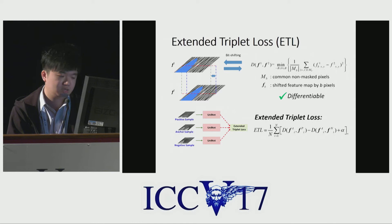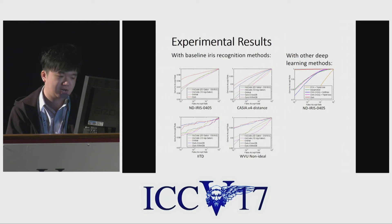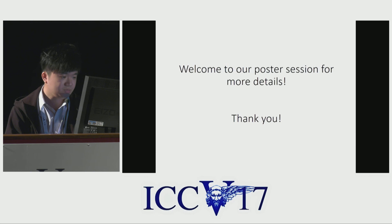That is, to reduce the distance between positive pairs and increase the distance among negative pairs. Here are our experimental results. We compare with traditional and state-of-the-art methods on different databases across two experimental setups, and both results outperform other state-of-the-art methods. More surprisingly, our cross-database setup — training on one dataset and testing on others — works very well without any further fine-tuning. Our code is also made available, with the link provided in our paper.